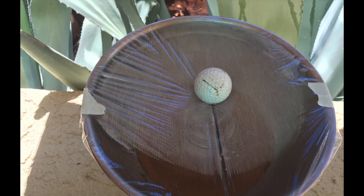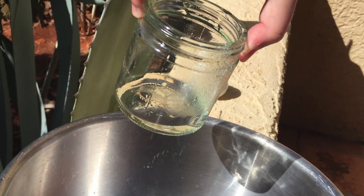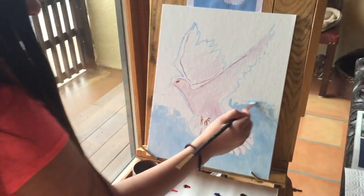We learned about evaporation, condensation, and how to purify water. Then Billy did her first oil painting.